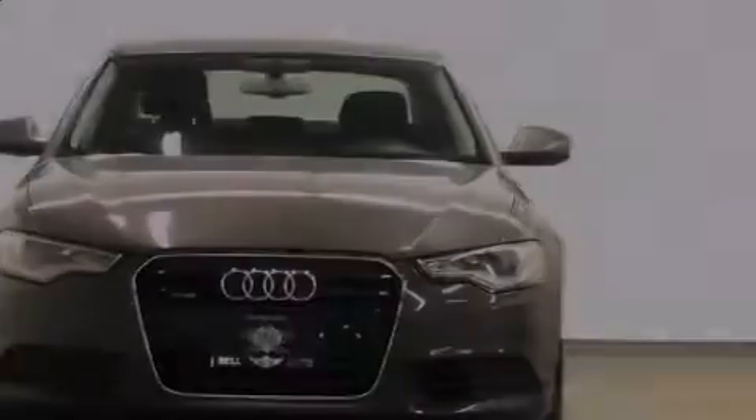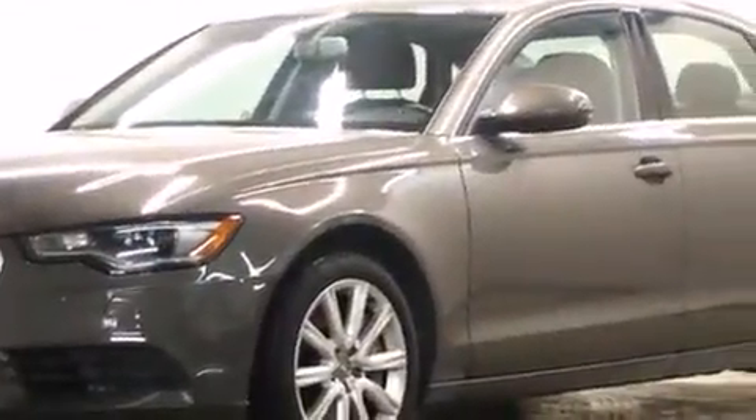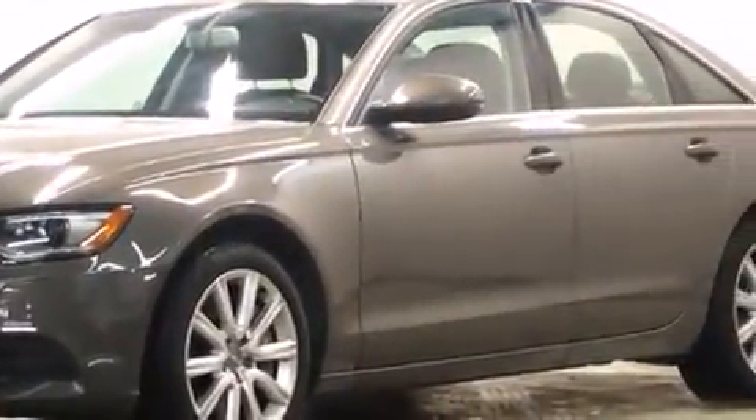Familiarize yourself with the 2012 Audi A6. Smooth gear shifts are achieved thanks to the refined six-cylinder engine. And for added security, Dynamic Stability Control supplements the drivetrain.